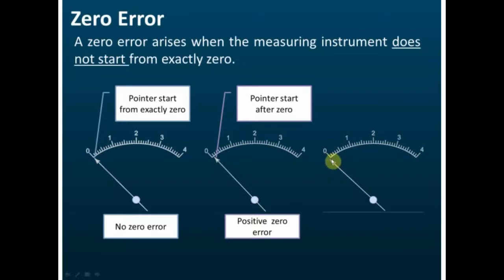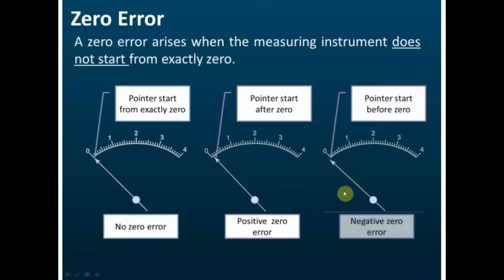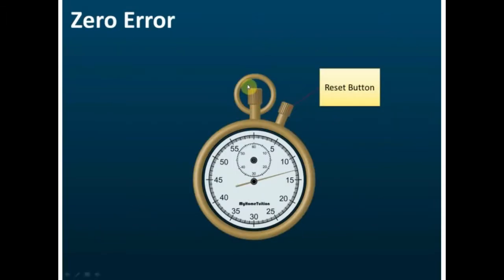Sometimes the pointer may be slightly lower than zero — this is called a negative zero error. So zero error can be positive or negative. When you make measurements and realize there is a zero error, you must know whether it is positive or negative, because only then can you remove the error.